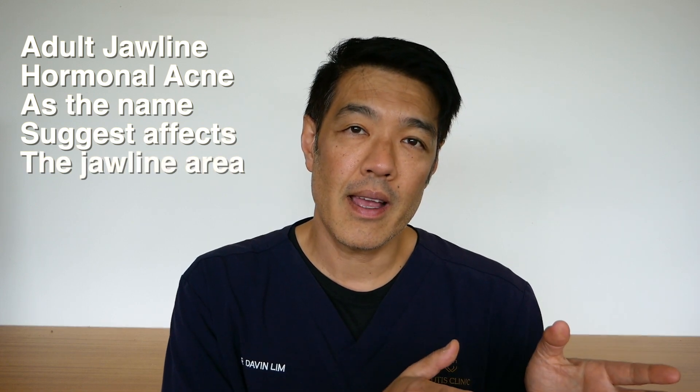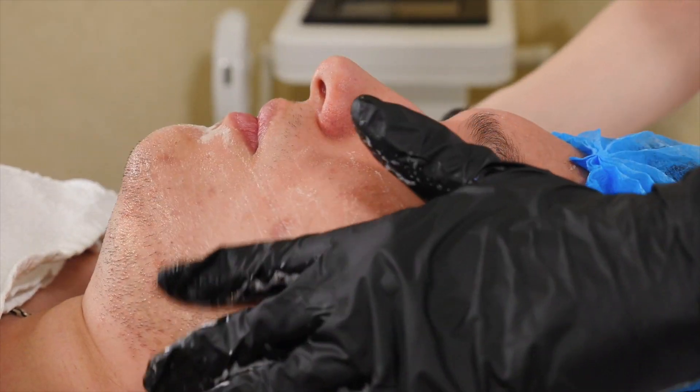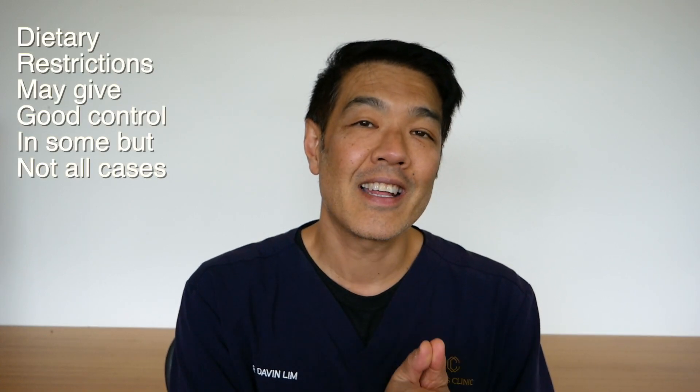This type of acne can usually flare up during your menstrual cycle. Often these lesions are deep, they're painful, and as the name suggests, along the jawline area. You can try simple things at home, including salicylic acid washes, benzoyl peroxide, and azelaic acid, and of course dietary restrictions and an acne diet.